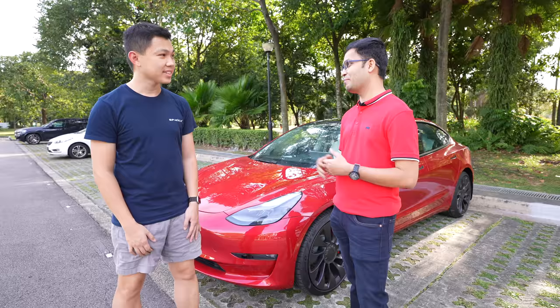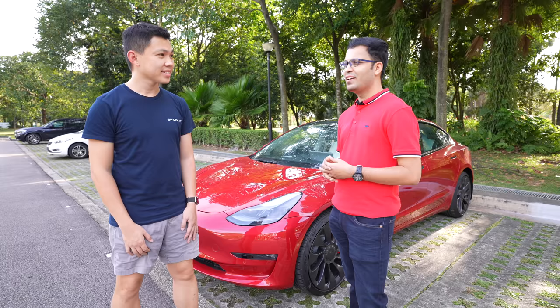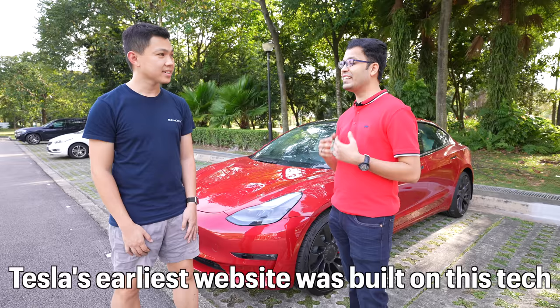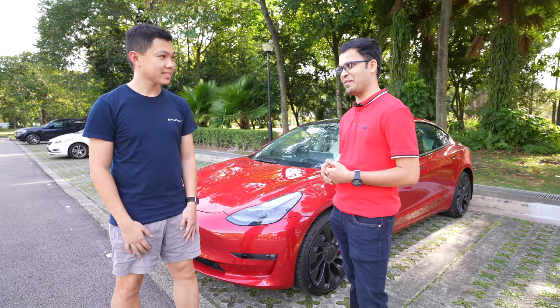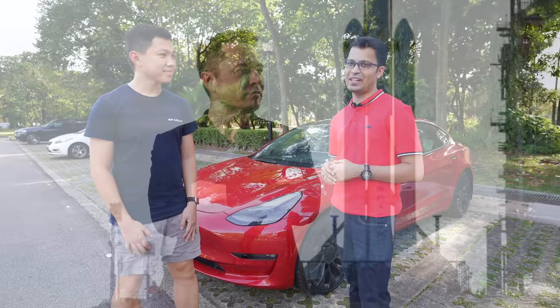My journey with Tesla started way back in 2009 — almost 12 years back. How I came to know about Tesla is quite fascinating. I started my career as a software engineer with a technology called Drupal, which is an open source platform to create websites. Tesla's website was actually built on top of this technology, so that's how I came to know about Tesla. I'm also passionate about cars, climate change, and sustainability, and my interest in Tesla has grown over time.